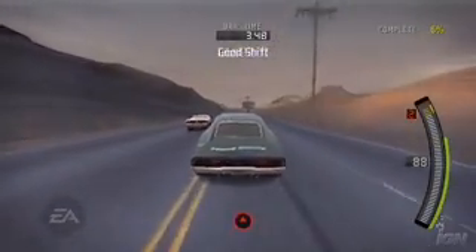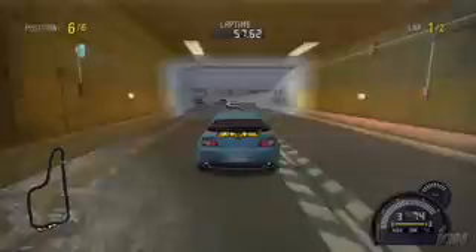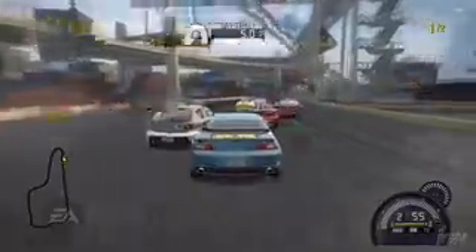Need for Speed Pro Street for the Wii is really the complete package. You got the drive experience, you got the control schemes, you got incredible visuals. It's accessible to anyone of any age, of any gaming experience. You can go deep, or you can play it casually. It is something that we are very, very proud of here.